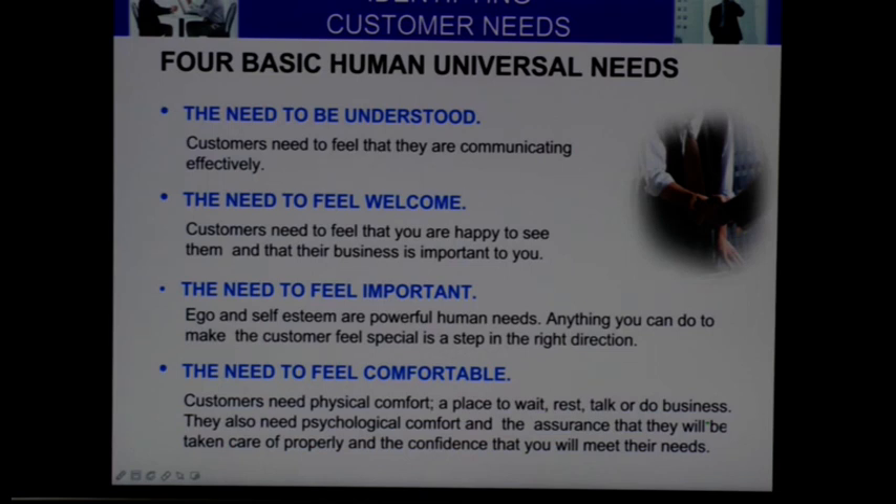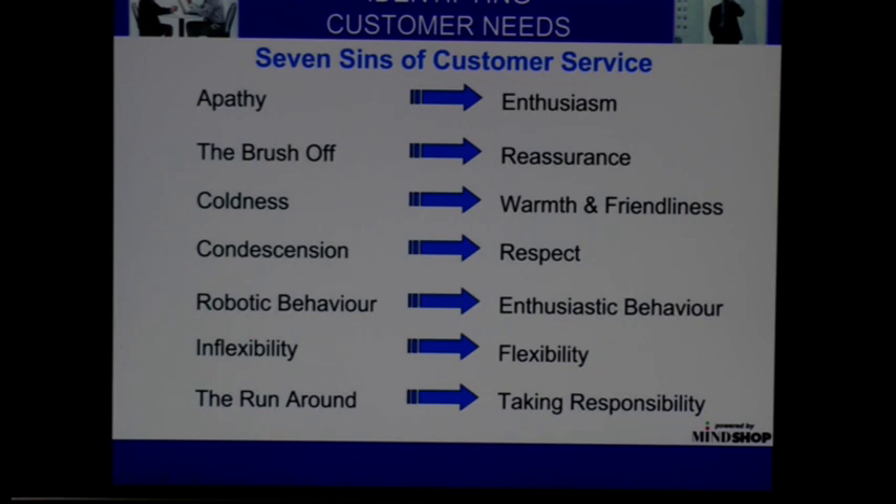I talked about the four basic human needs of a customer, which are really important to understand. And then also how we can get it wrong, which features on the left-hand side — these are the things which will put people off from buying from us. But how can we counter some of those things, and of course train in there as well.